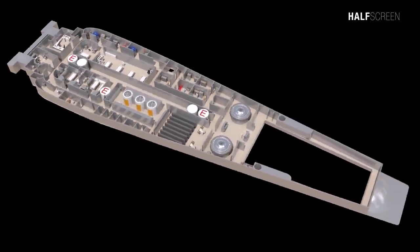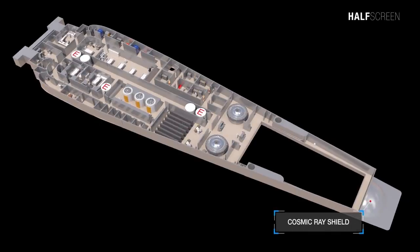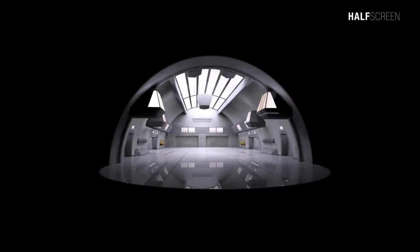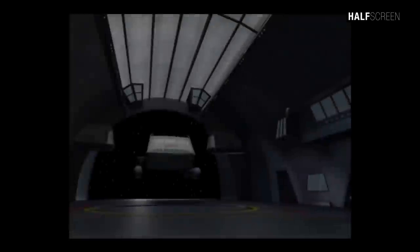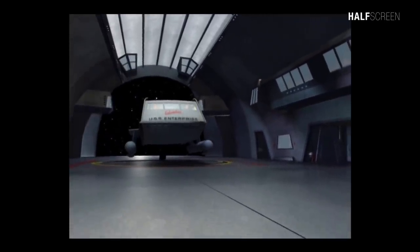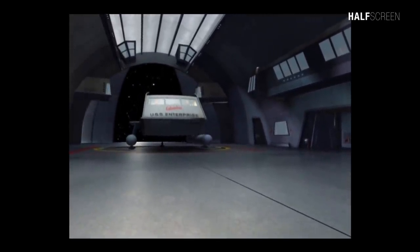At the aft end was the cosmic ray sensor, inspection corridor, and shuttlecraft hangar. The shuttlecraft hangar was the largest internal area of the ship and housed two shuttlecraft storage facilities and maintenance equipment to service the shuttles.